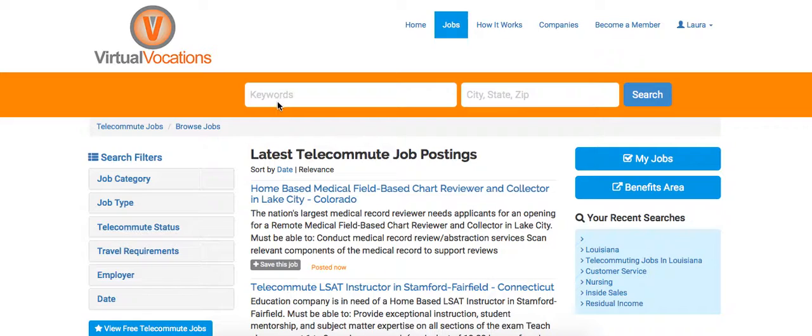You can search either by inputting keywords or a location, whatever you prefer. I would recommend registering and logging in so that as you search, you can save email alerts with jobs that are relevant to you and receive those on a regular basis.